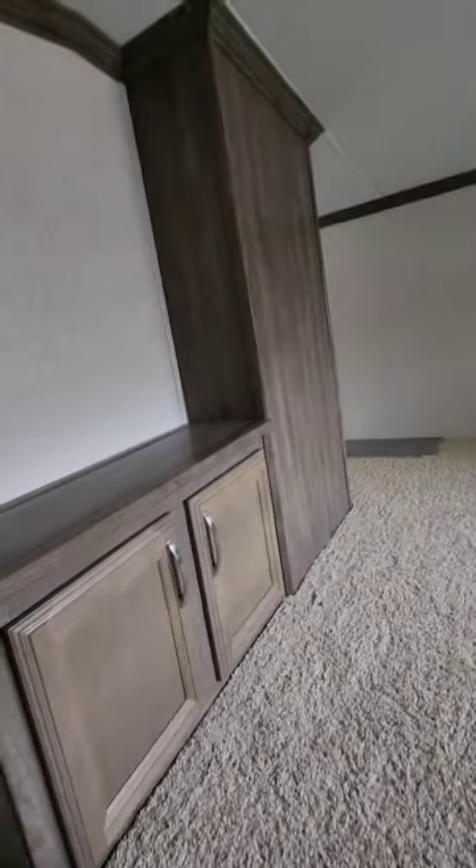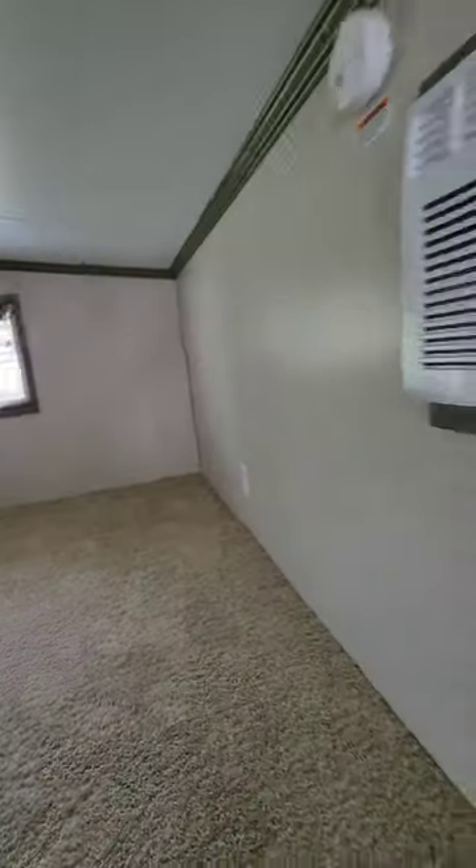Then you have the rear loft — again a lot of room, cabinets, and plenty of room for beds, storage, or play.